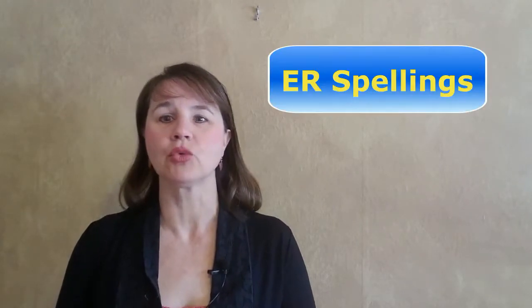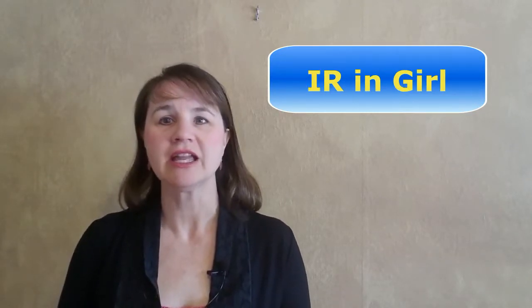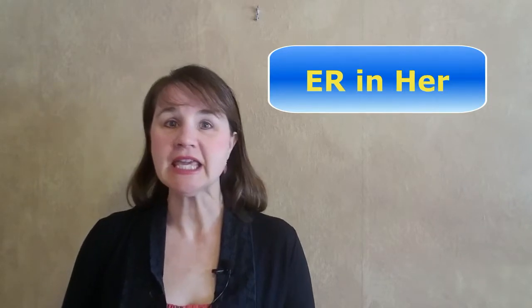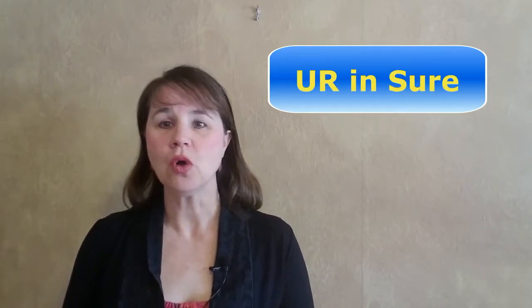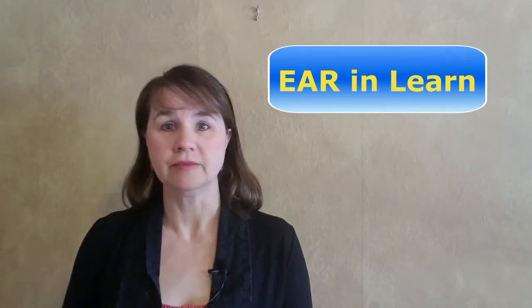Now the ER sound. What may be fooling you more than the actual pronunciation is the spelling of this sound. Note that the same ER sound can be spelled in a variety of ways — OR as in 'world,' IR in 'girl,' ER in 'her,' UR in 'sure,' EAR in 'learn.' Even though the spelling is different, the sound is still the same: ER.